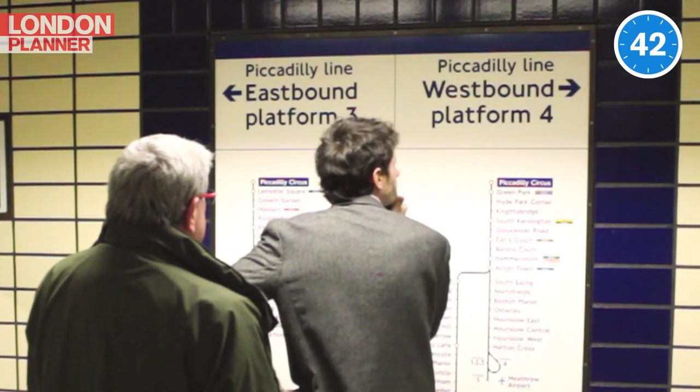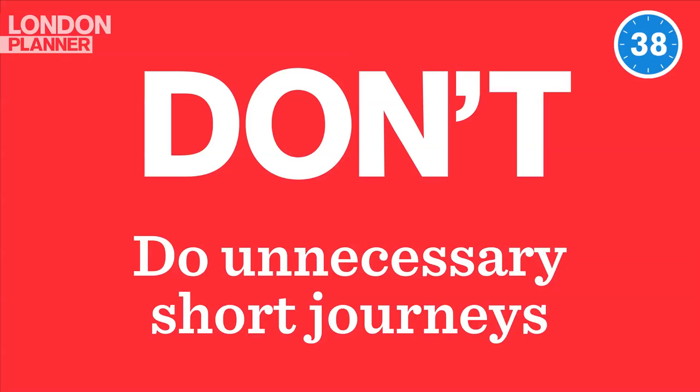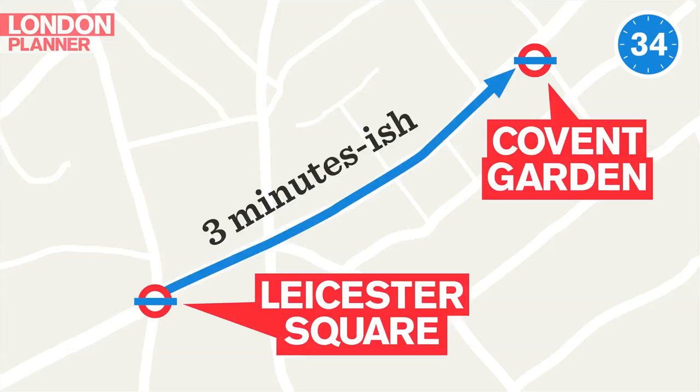Do plan your route. Make sure you know which direction you're going in so you don't hold people up. Don't do unnecessary short journeys — these stations here are really close together, and you might be better off walking.